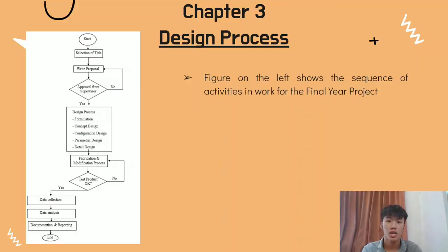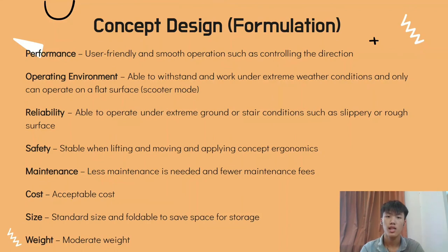The engineering design process is a series of flowchart steps commonly followed by engineers to solve problems related to designing a new product or improving an existing one. The sequence of activity for our final year project starts with formulation: establishing clear objectives and needs. These are a list of criteria the design must meet, such as performance, operating environment, reliability, safety, maintenance, cost, size, and weight.